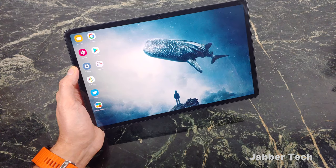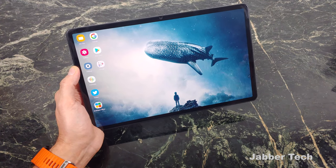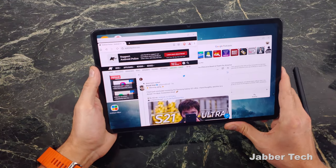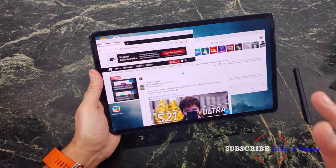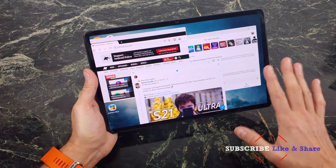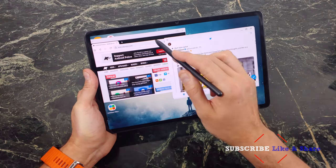The screen from Samsung is one of the best panels that you can get. The blacks get really deep, the colors get very vibrant, and overall it's a very pleasurable experience. I've been using this tablet as my main computing source — I haven't touched my laptop, I haven't touched my desktop — just using the DEX experience, and I'm really very generally pleased with it.